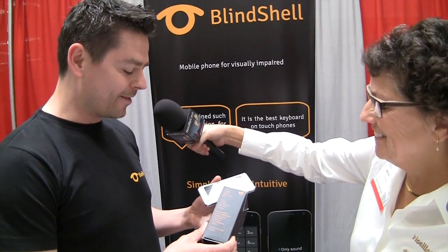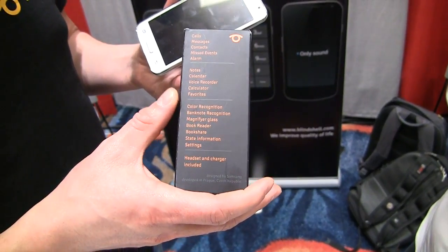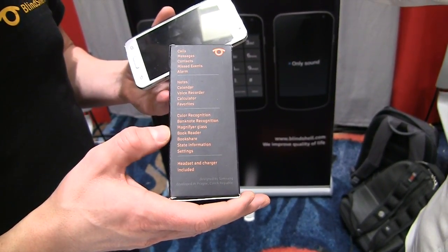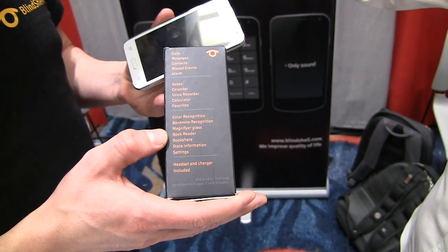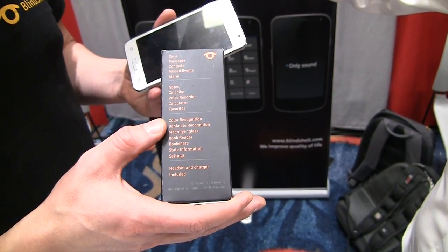You're not playing Angry Birds on this. No, these are the basic functions that people use the most: calls, messages, contacts, alarm, notes, calendar, calculator, and so on. And there are also a few features specially designed by blind people for blind people — for example, book reader, BookShare integration, color indicator, and banknote recognition.